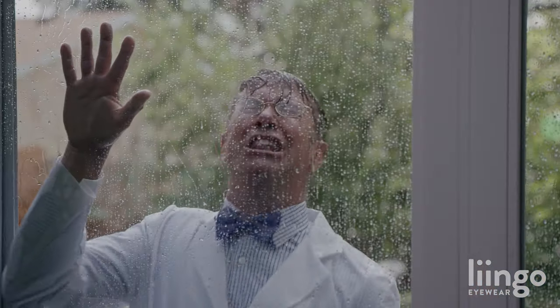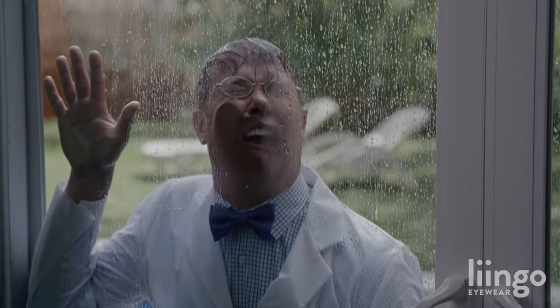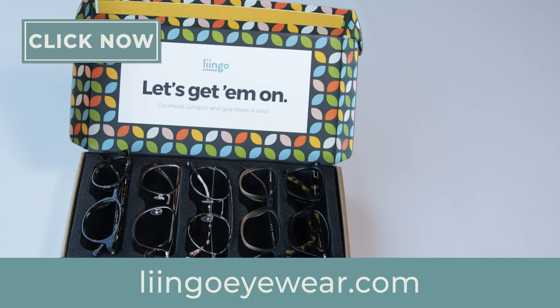Breaking up with your optometrist is hard. But you know what's not hard? LingoEyewear.com. It's still kind of fresh. But you know what's fresher? These five stylish prescription glasses I tried on from LingoEyewear.com.